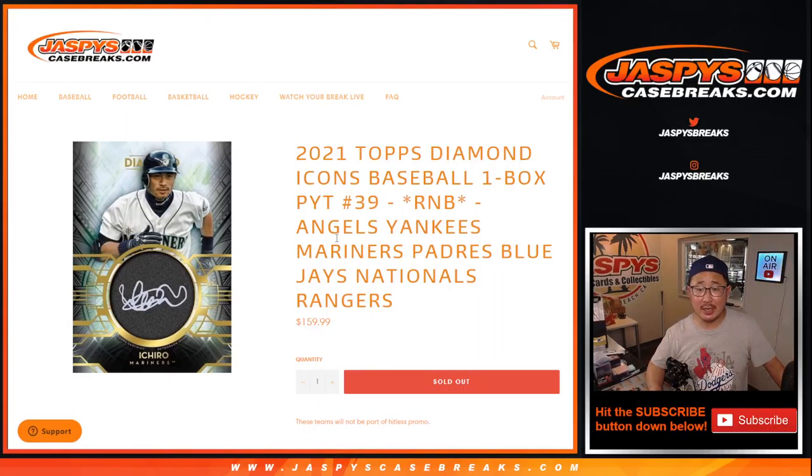Hi everyone, Joe here for jazpyscasebreaks.com doing a quick random number block randomizer for the following teams for Diamond Icons baseball — one box, picker team number 39, which will be in a separate video.